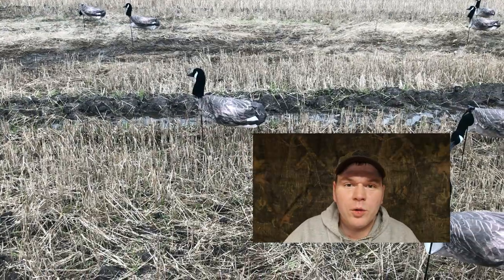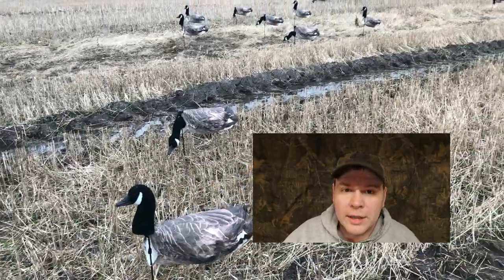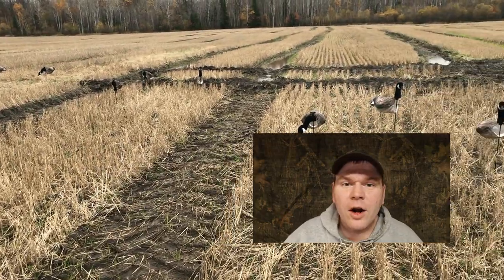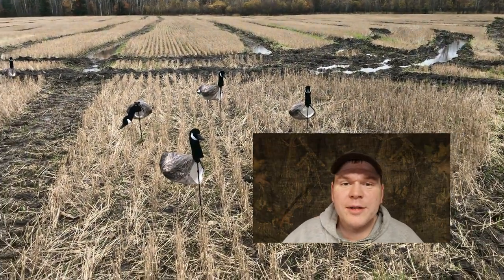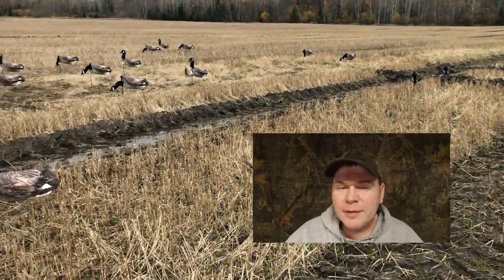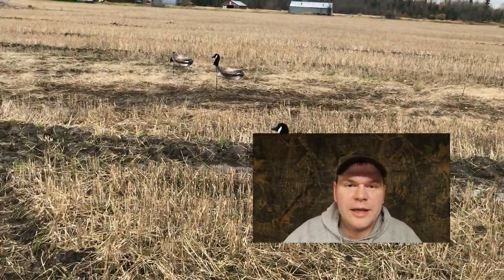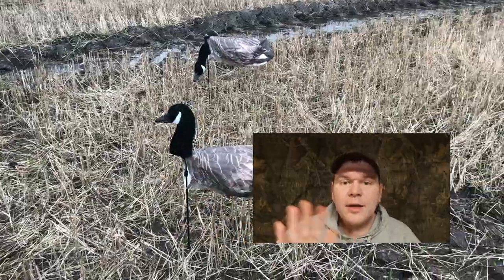I would like to say a few words about these decoys that we're using. These are White Rock Canada Goose Windsock decoys — very affordable, very convenient, and extremely effective. I can fit all 24 of these decoys in one duffel bag. Setup and takedown is very easy, and when a breeze hits these decoys it gives the illusion of geese walking around. After using these, it's safe to say that I will never go back to using those shell decoys, and I do plan on doing a full review on these in the future.